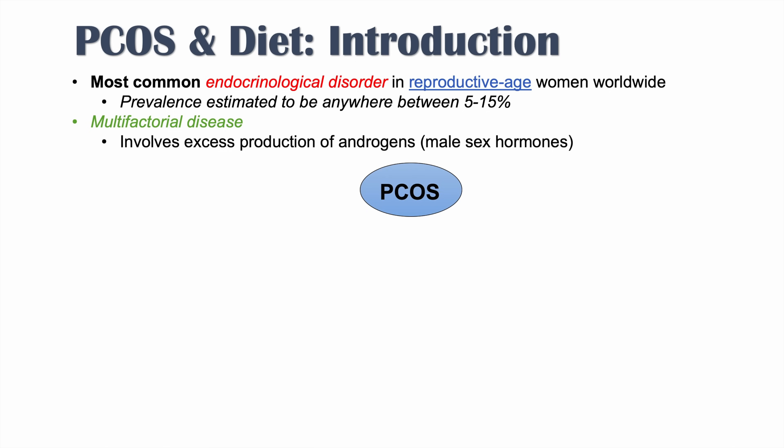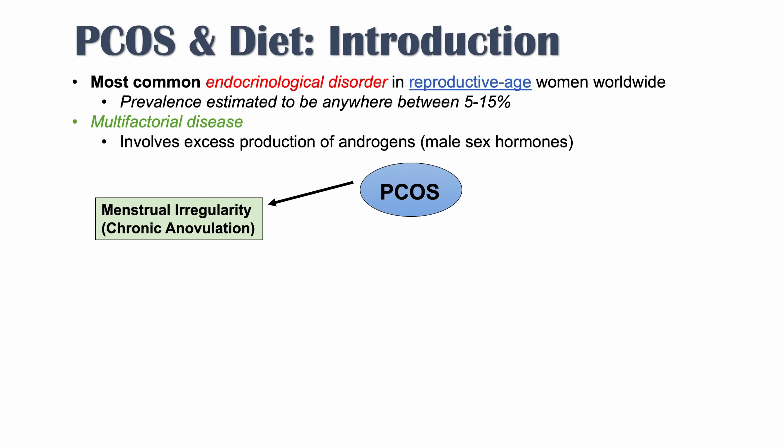I'm going to first talk about some of the symptoms we see with regards to PCOS before getting into dietary management. One of the main categories of symptoms in PCOS is menstrual irregularity or chronic anovulation — having no periods for many months.